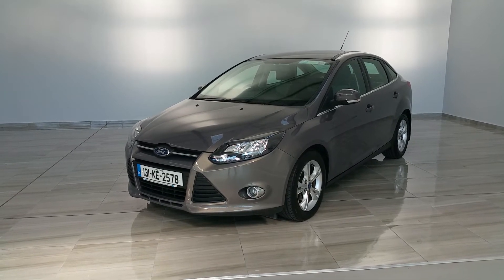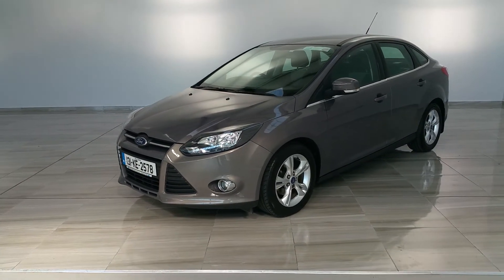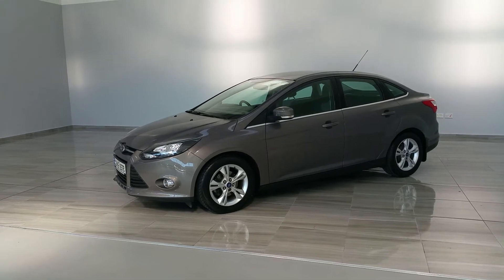Welcome to Finlay Motor Group and this short video of our 131 Ford Focus edition. The vehicle is finished in grey metallic, has alloy wheels and front fog lights.